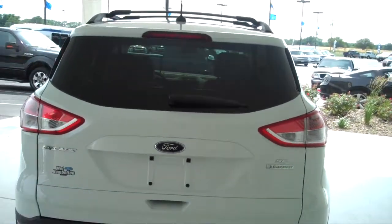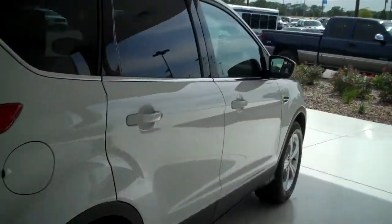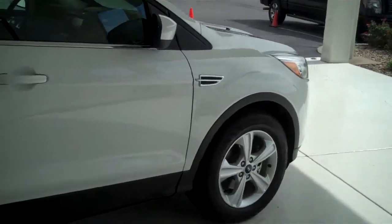You can see this vehicle in all of our inventory at mhford.com, or come out and see us in person at the big corner of 119th and Kellogg. That's Mel Hamilton Ford.